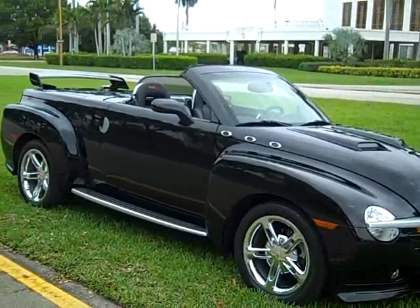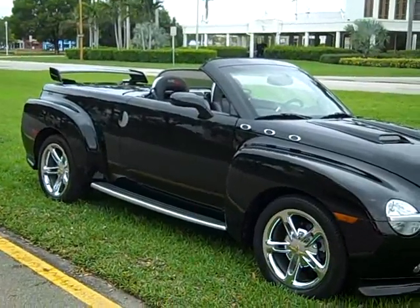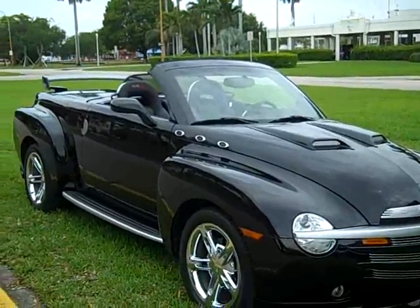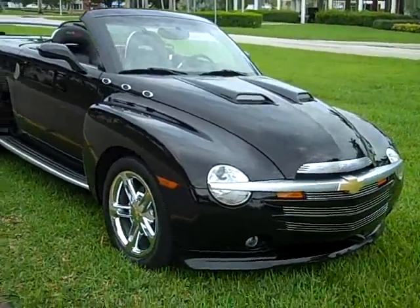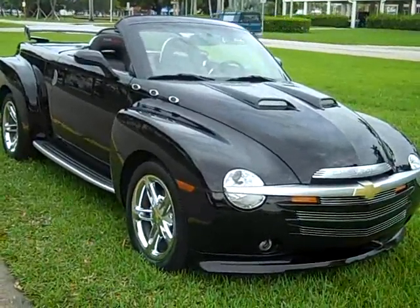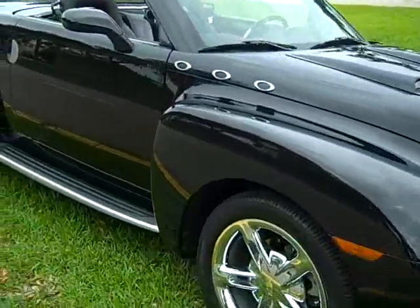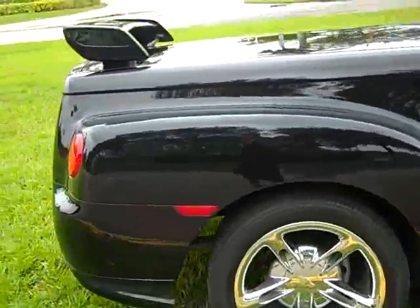If you'd like to purchase this vehicle, we do sell cars over the phone — give me a call and we'll make a deal over the phone. Trades are also welcome; let me know what you'd like to trade in. We only take classic cars and diesel trucks, 7.3s, 4x4s, Dodges, and some custom bikes. Call me at 954-937-8271. Let's make a cash deal or partial trade.